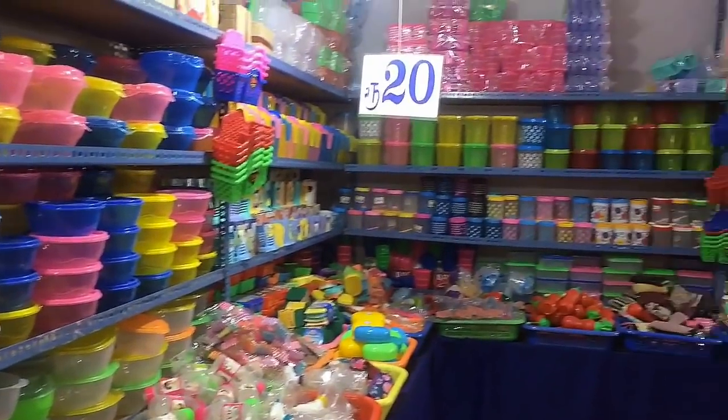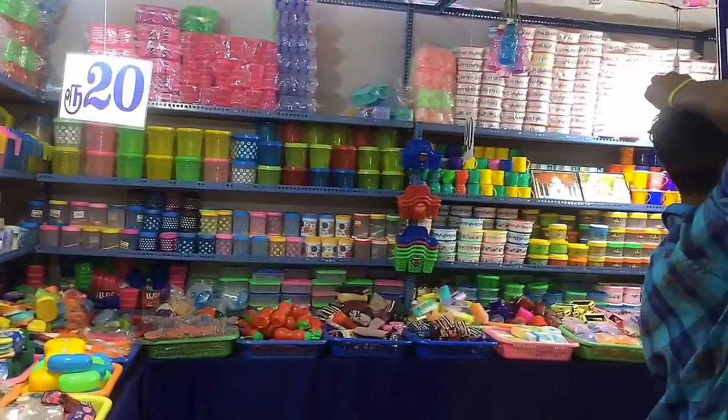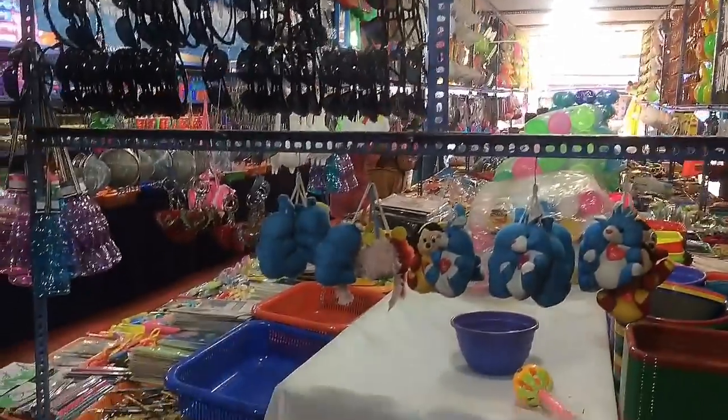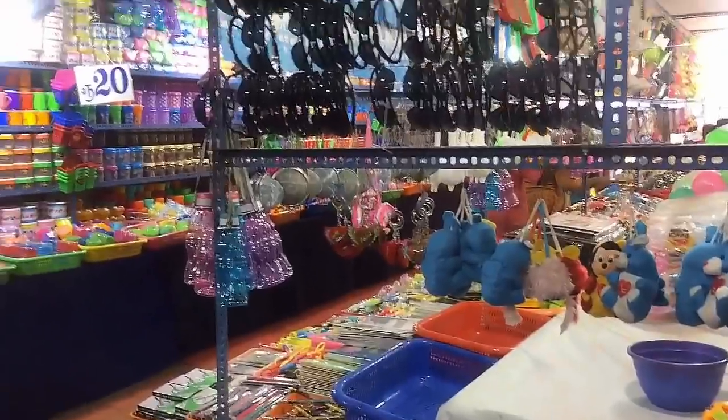This is a plastic jam container. This box is full of plastic items. For kids, they have gift items.